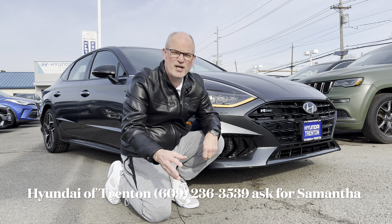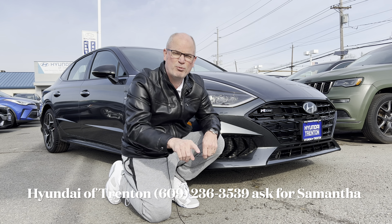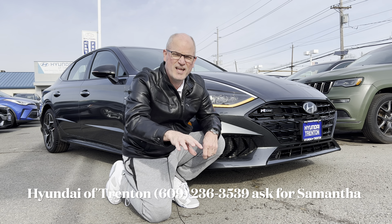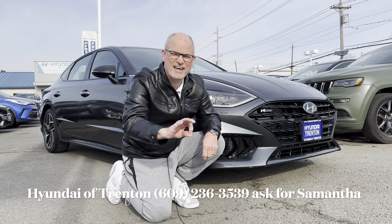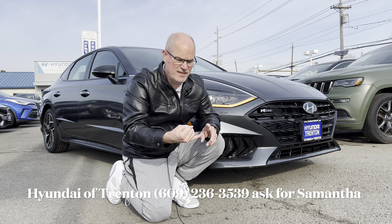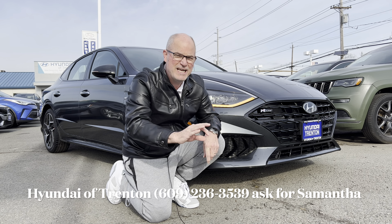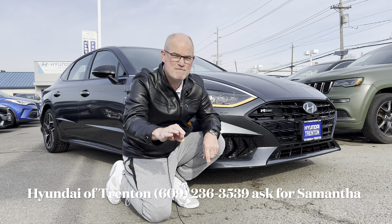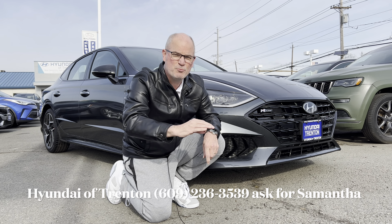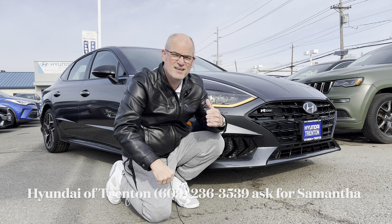Hello everyone, welcome back to the channel. I'm back here at Hyundai of Trenton to take a look at a brand new 2023 Hyundai Sonata — but not just any Sonata. This is the Sonata N-Line, the Speedy Sonata. We've done the SEL Convenience and the SEL Hybrid, but now we've got the Speedy Sonata in Portofino Gray. Let's see what this brings to the performance sedan market. Let's dig in.